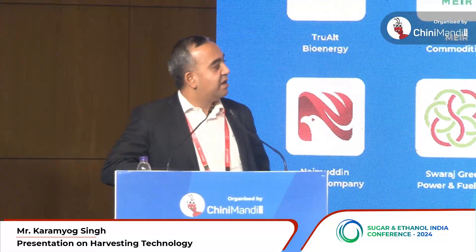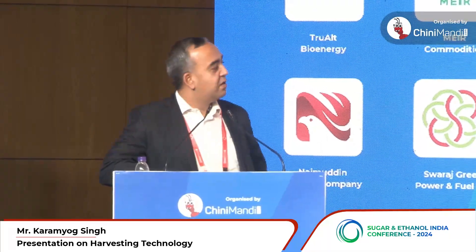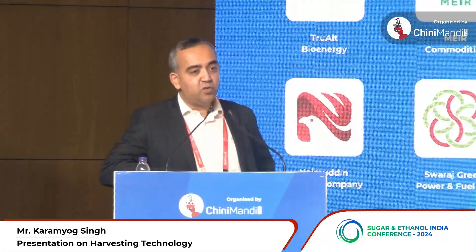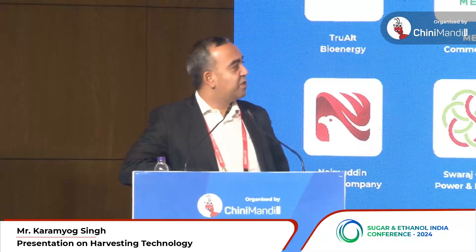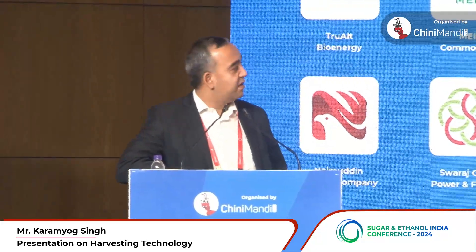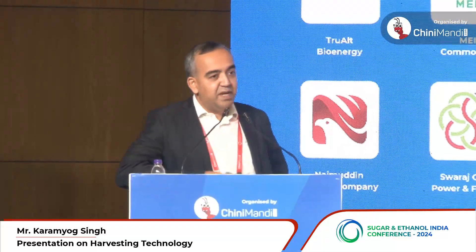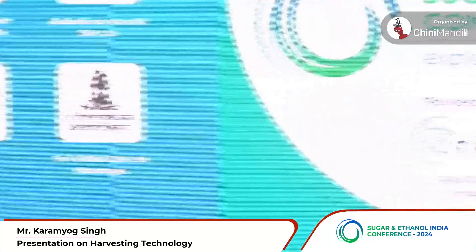With focus areas like improving recovery, estimating recovery, crop health monitoring, and yield estimation, we decided to come up with our product called the Smart Harvesting Solution. During our interaction with sugar mills, we realized that one of the challenges mills face is estimating the correct registered area they have under each mill.